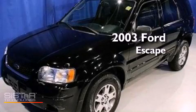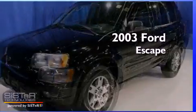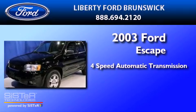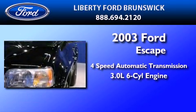This is a 2003 Ford Escape. This crossover has an automatic transmission and a 3.0-liter V6.